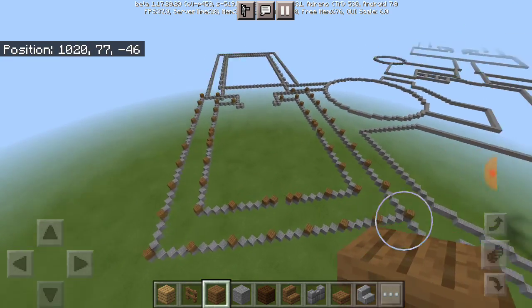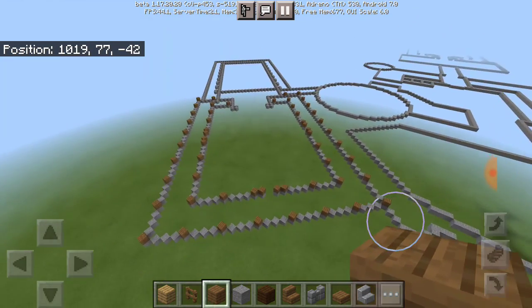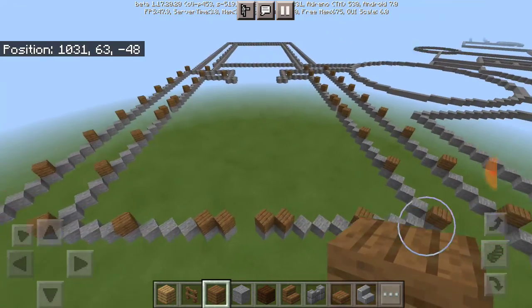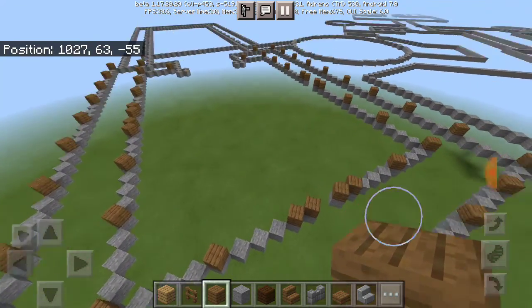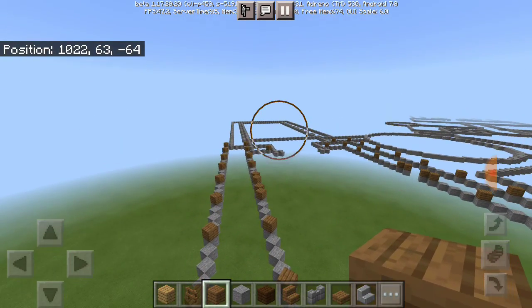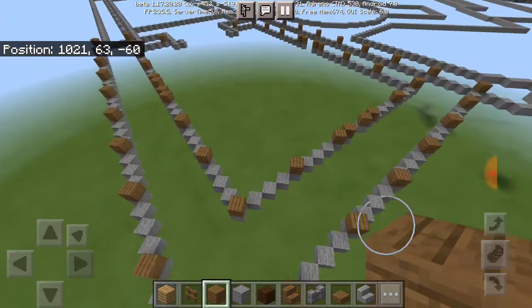Now without further ado, let's get straight into the video and continue building up the Hogwarts west wing. In today's video we're going to be working on the entrance courtyard of Hogwarts — the area that leads to the boathouse and then goes to the great hall. That's what we're going to be working on today.